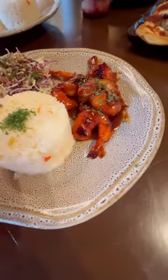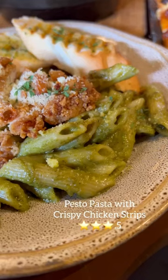This mesquite bacon wrapped shrimp is the perfect blend of smoky, savory, and sweet. I ordered this pesto pasta with crispy chicken strips because I smelled somebody else's order, and it did not disappoint.